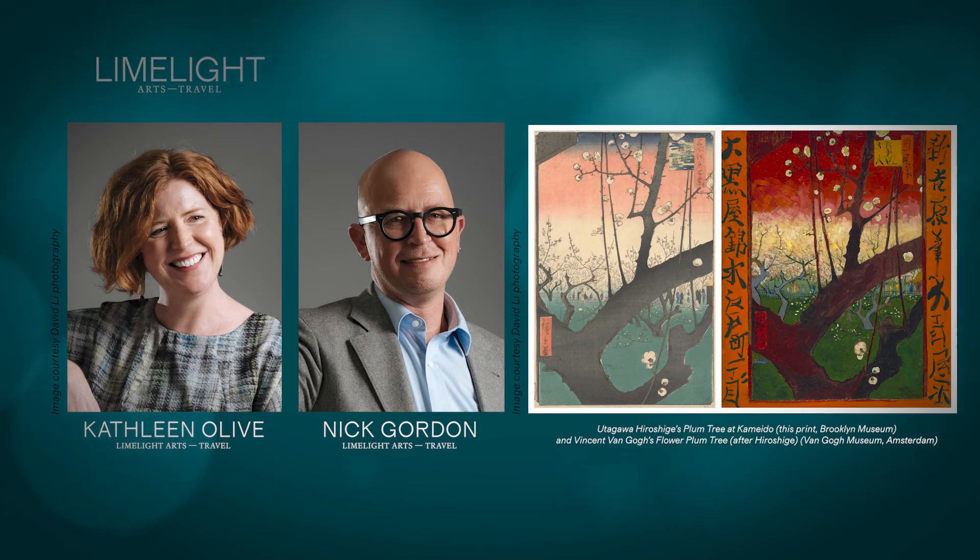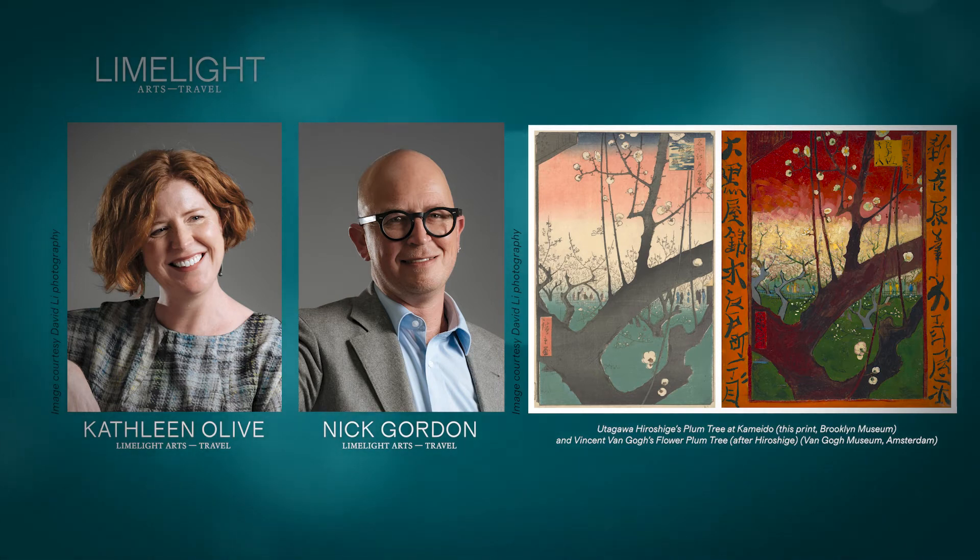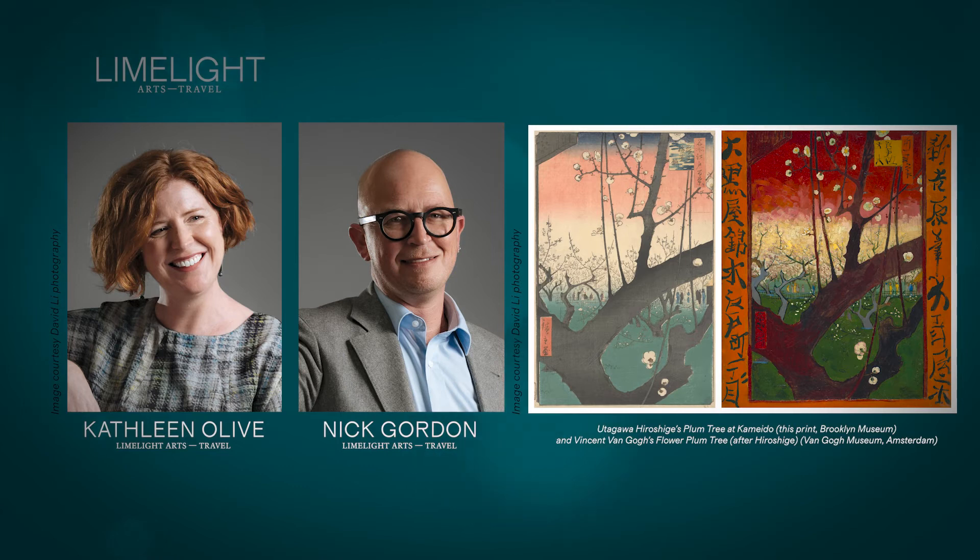And Hiroshige has such a beautiful control of line in works such as this one, and also in the prints people are probably more familiar with by him. He did a very famous set of 36 views of Mount Fuji, for example, and many of us would be familiar with iconic works from that particular series. His lines are so strong and so dynamic, and as we've said, they kind of cut the scene off.